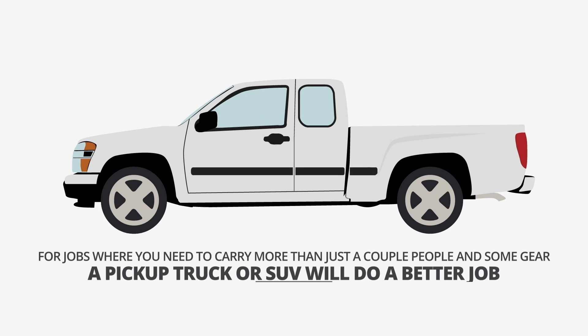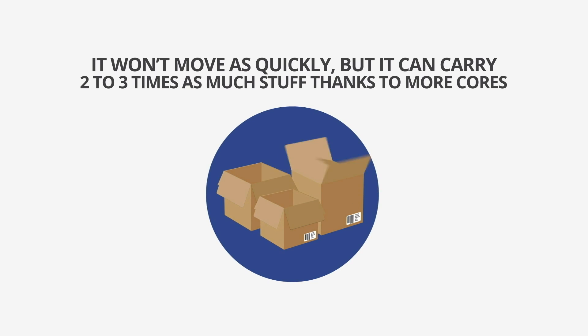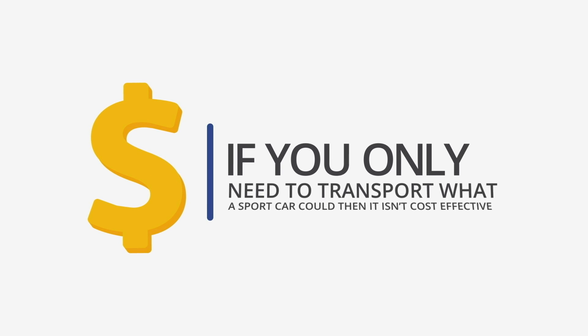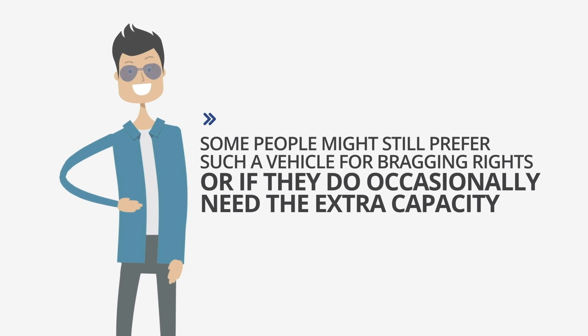For jobs where you need to carry more than just a couple people and some gear, a pickup truck or SUV will do a better job. It won't move as quickly, but it can carry two to three times as much stuff thanks to more cores. It can also go faster if it isn't carrying a full load, but if you only need to transport what a sports car could, then it isn't cost effective. Some people might still prefer such a vehicle for bragging rights, or if they do occasionally need the extra capacity.